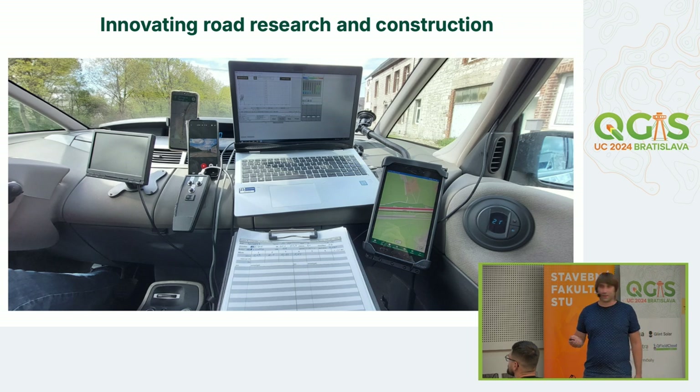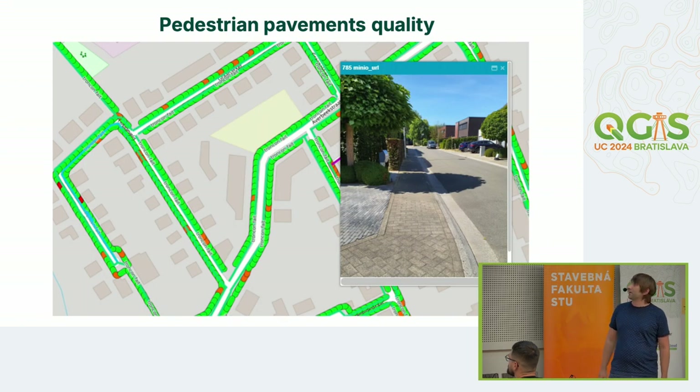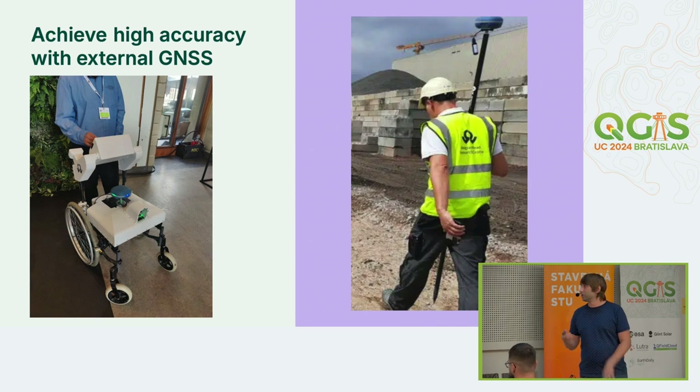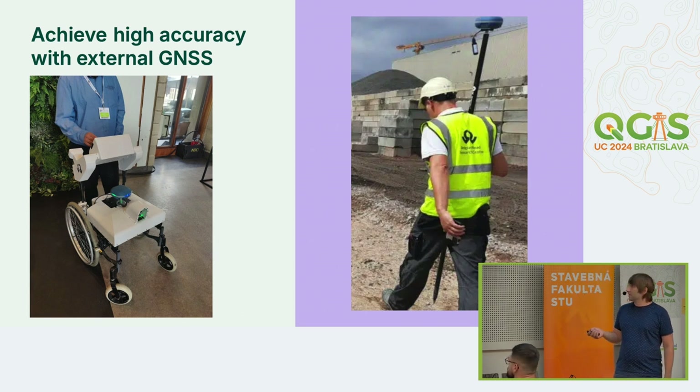What's very interesting is their pedestrian pavement quality assessment — they evaluate the accessibility of sidewalks in cities. They use a special wheelchair with a MaxArt external device to traverse sidewalks and check if they are accessible or if there is damage. They also use external GNSS devices for other jobs in their work.